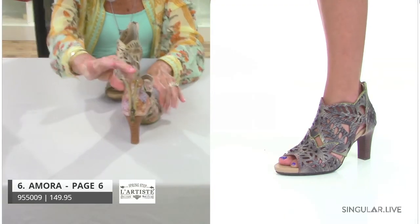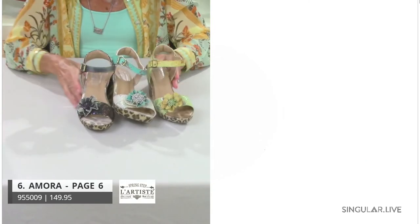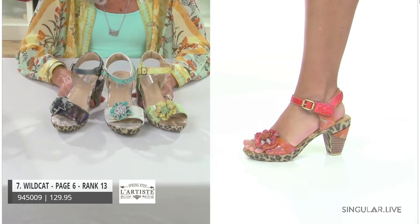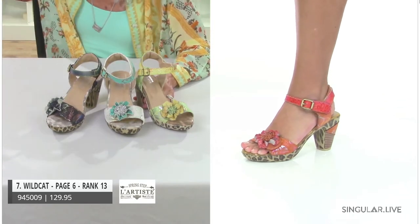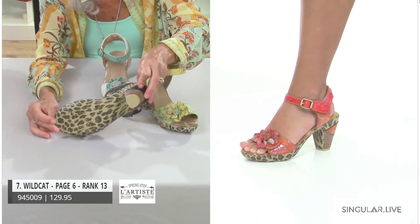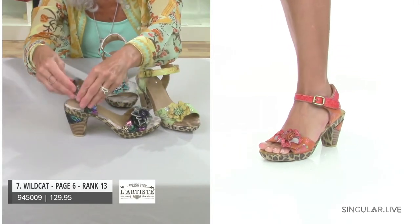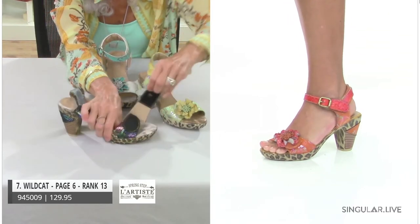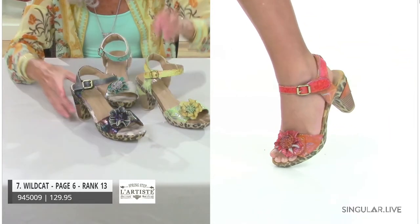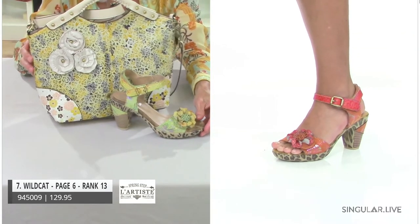Amora also has a zip back for easy in and out, with wonderful foot coverage and all the laser cuts. Now we're talking about Wildcat — she was on our bestseller report at number 13. She looks really great with HB Edelweiss in yellow. Aside from this wildcat-looking bottom, she's a one-piece unit bottom with inlay metallic all the way around with leopard print, and she has hook-and-loop. She's fully adjustable, super-duper comfortable, fun, dressy, and an all-dayer. Look at how great she looks with this new HB Edelweiss bag in lime.